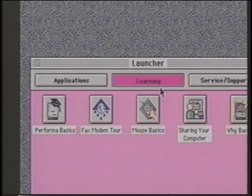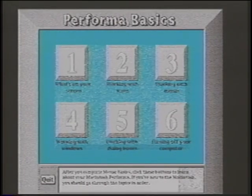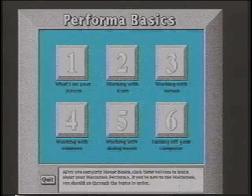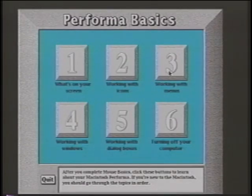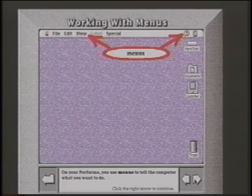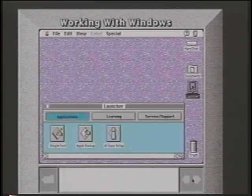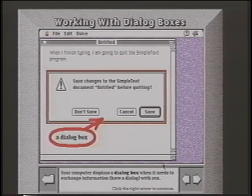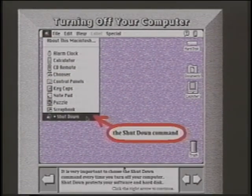In the learning section of the Launcher is another tool called Performa Basics, broken down into six sections. Section one covers what's on your screen — how to navigate with arrows, how to use the Launcher, and basic desktop items. Section two covers working with icons — what icons represent, two ways to open icons, and how icons and windows work together. Section three covers working with menus. Section four covers working with windows — how to open, move, close, and resize windows, as well as scroll through them. Section five covers working with dialog boxes. Section six covers turning off your computer — the best way to turn off your Performa and where to find that command.